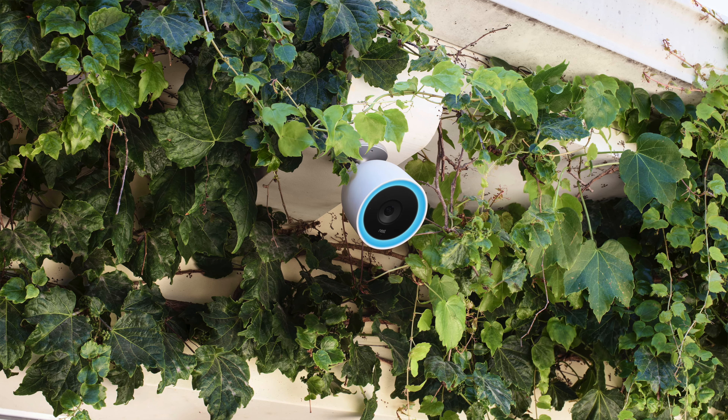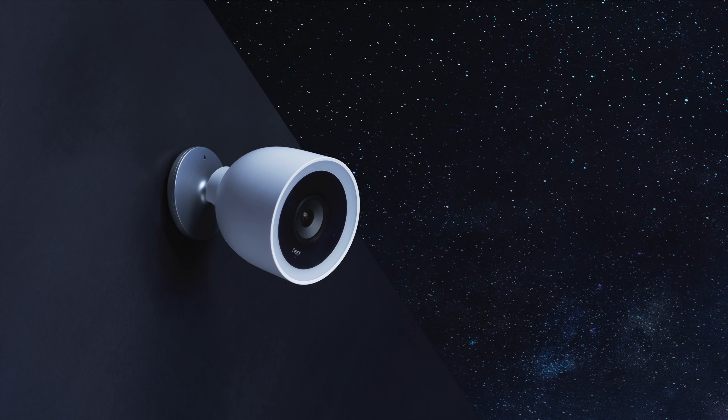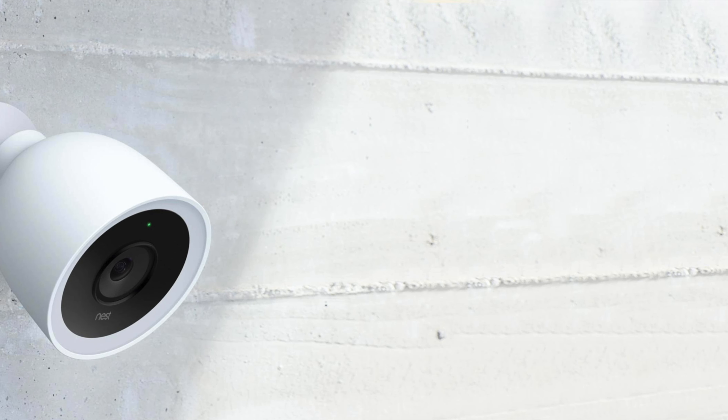They started with the Nest Indoor camera, then they moved on to the Nest Outdoor camera. And then about a year later — that was back in 2016 — about a year later in 2017, they came out with the Nest IQ cameras, both indoor and outdoor. The Nest IQ Outdoor camera, if you're a customer of Silver Hammer, you know it's one of my favorite cameras, not only for the actual video quality and the security features, but the smart home features as well.